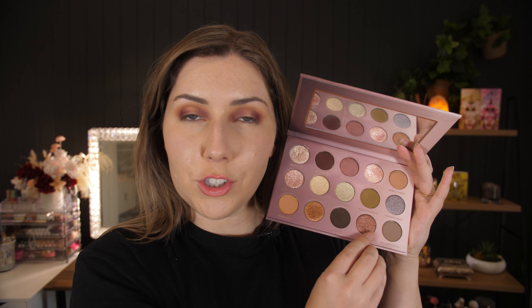Going in with the shade Raw — this I have never used before, so I'm excited to see how it works. She is pigmented! We're going to put this right on the middle of the eye and we're going to diffuse the edges ever so slightly.